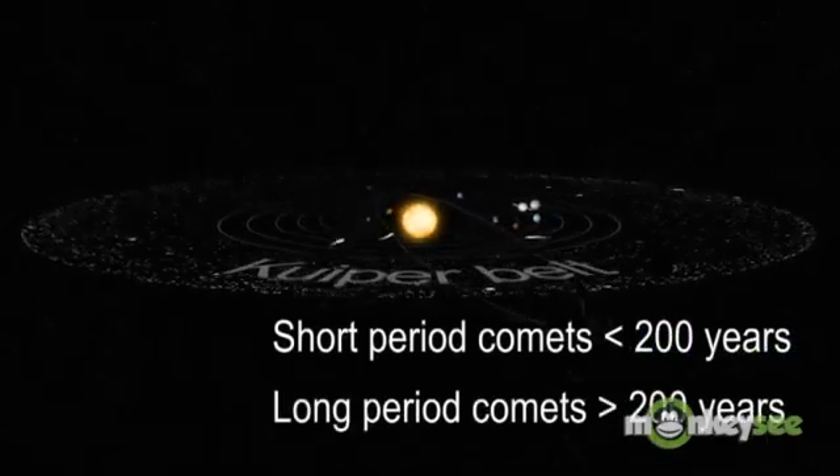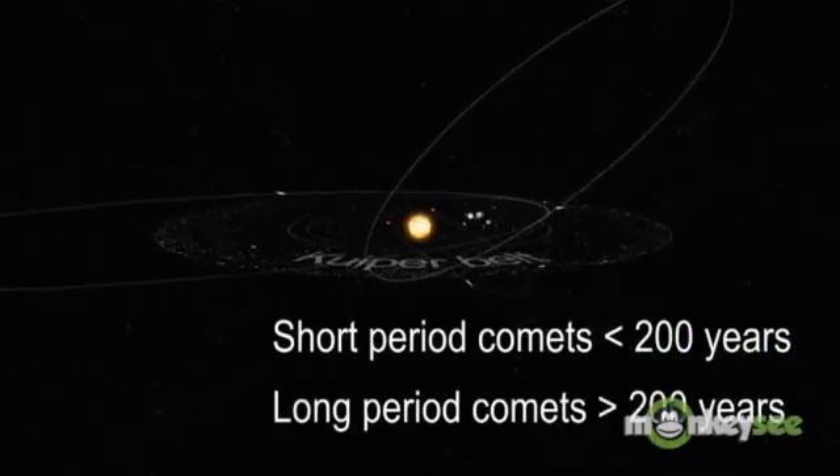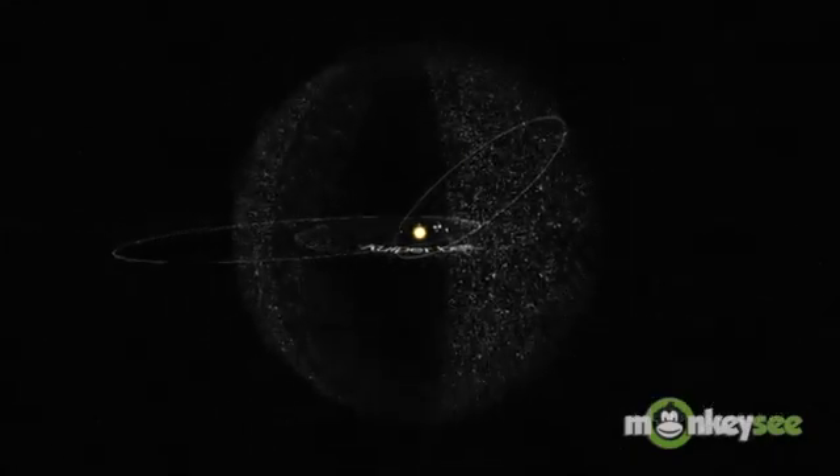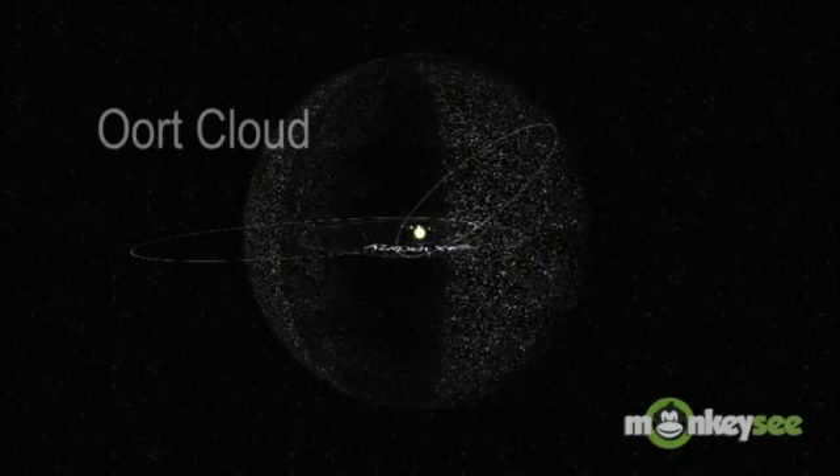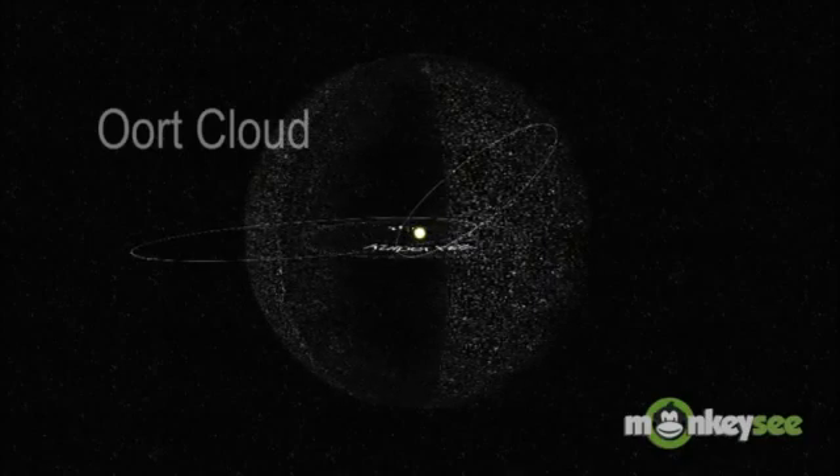Long-period comets have periods of thousands or even millions of years. Most long-period comets come from a very distant region of the solar system called the Oort Cloud. The Oort Cloud is about 50,000 to 100,000 times the distance from the sun to Earth.